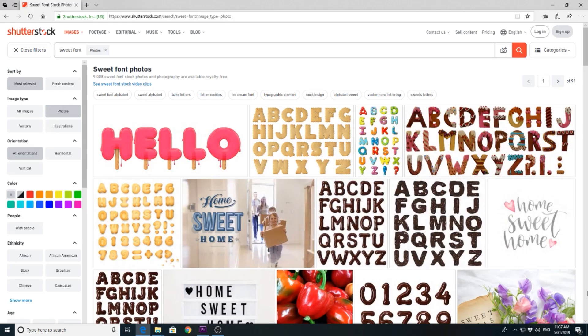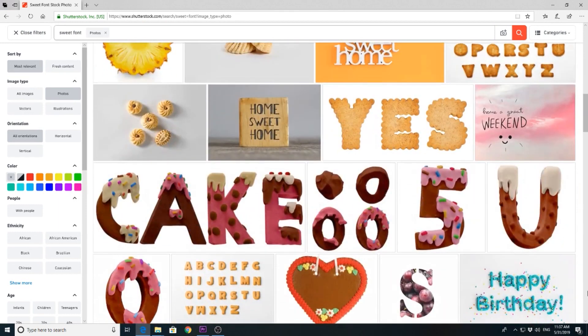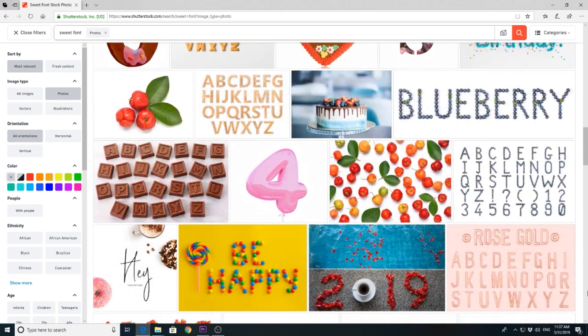Trend number 3: Typography. If you are very good in Photoshop then you can create what Shutterstock is calling tempting typography. Just grab these very yummy objects which are so hard to resist and turn them into font. Use different textures and colors to make them hard to resist. Have fun creating simple and bold words with this kind of font.